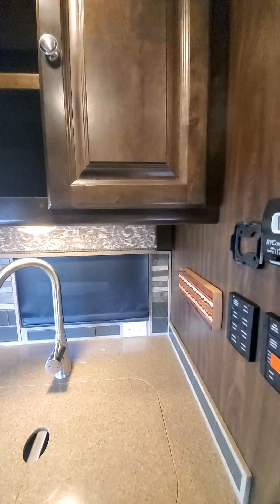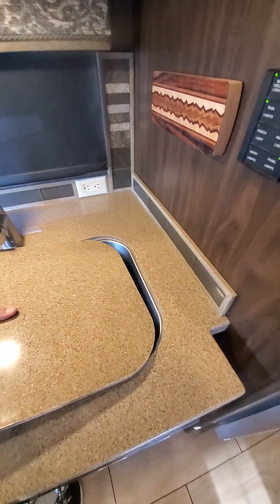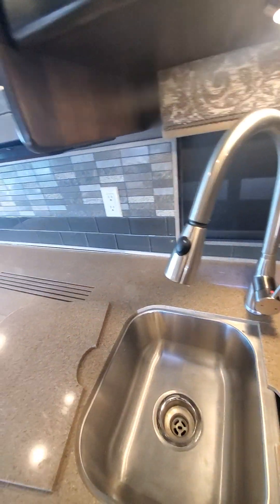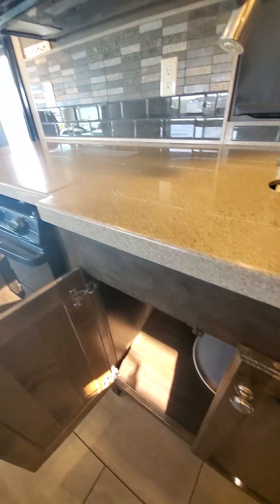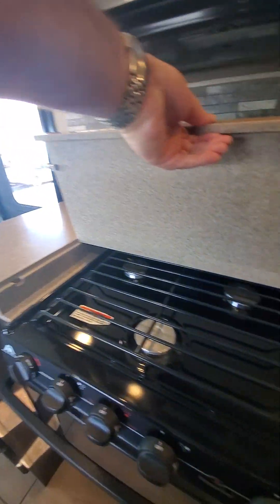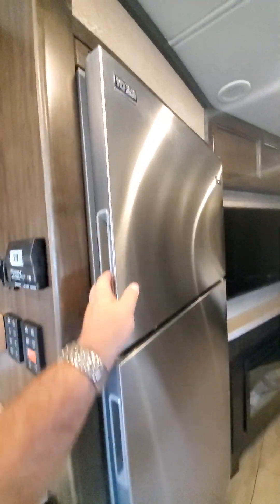Big storage area. Sink. This comes down. More storage. Three burner stove. Fridge — residential.